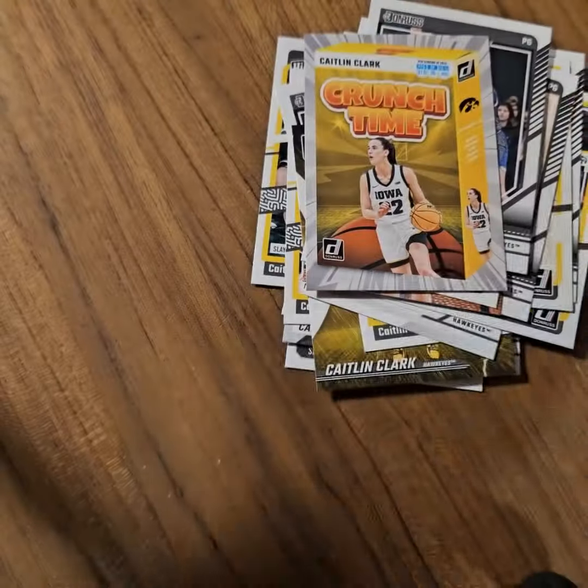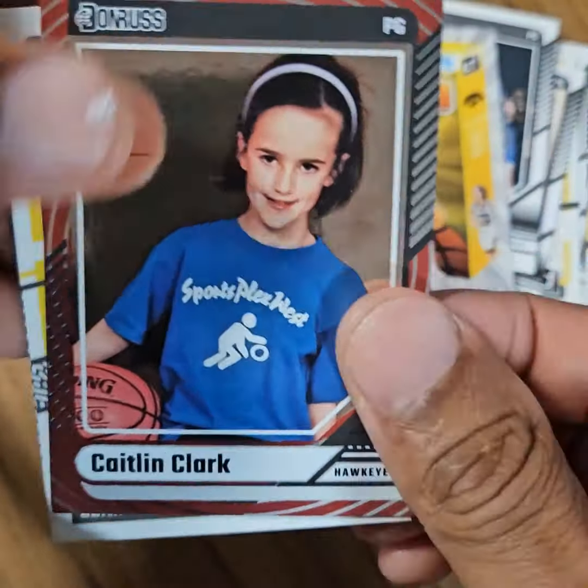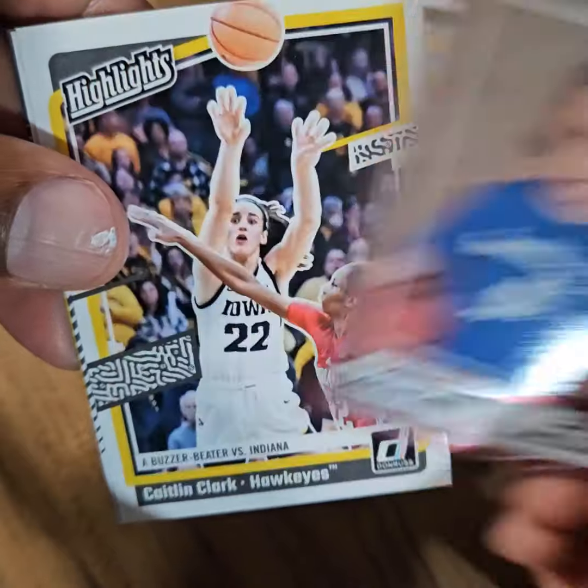Crunch time. Final pack. And another parallel of her as a kid.